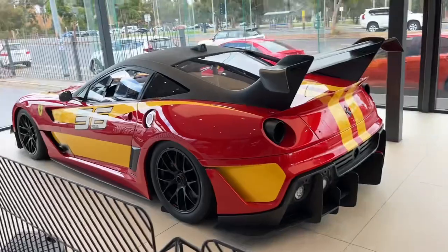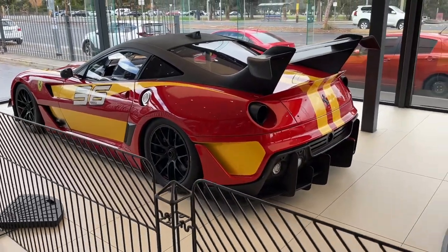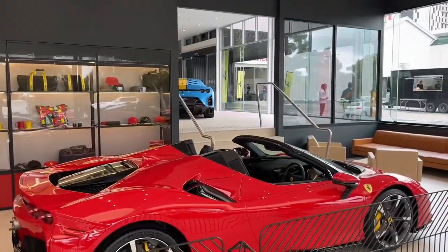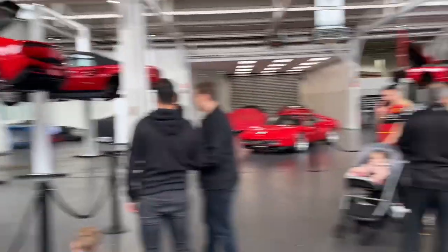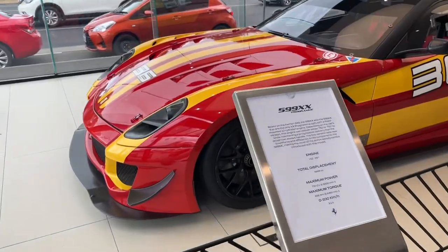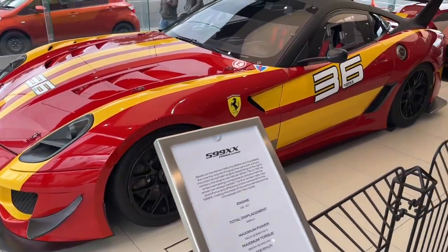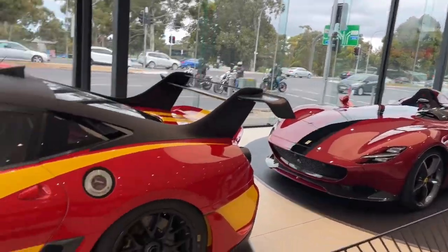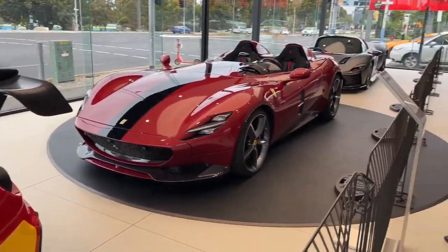Bro, this is sick. So we've got the 599 EVO, the SP2 and the SP3, and we've got the SF90 and an A12 Comp up there. We're inside the Ferrari service center now and I've got all of the Ferraris in here on display, and some that are being worked on as well. The 599X is absolutely amazing - it looks so good, as well as the SP2 and the SP3. I just started up the 599 and the SP2 and the A12 Comp - I'll play the clips now.